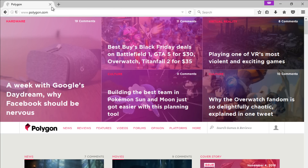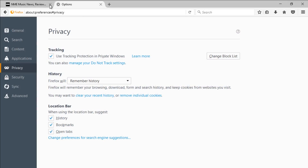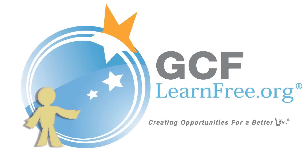To end your private session, simply close the window. And those are the basics of privacy and security in Firefox.